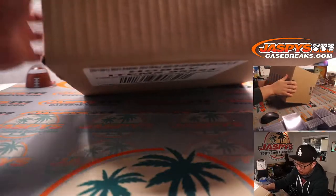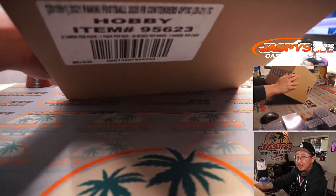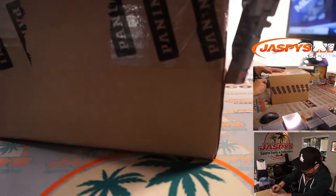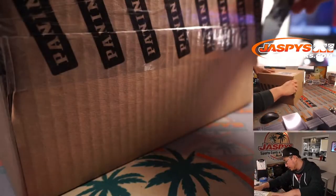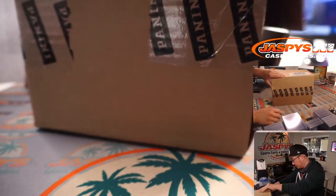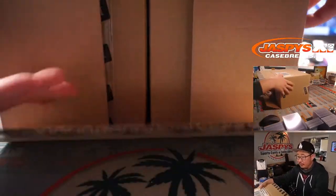All right, so let's pop open this master case — there it is, 2020 Contenders Optic Football, that hybrid product. We're going to do one of those inner cases.